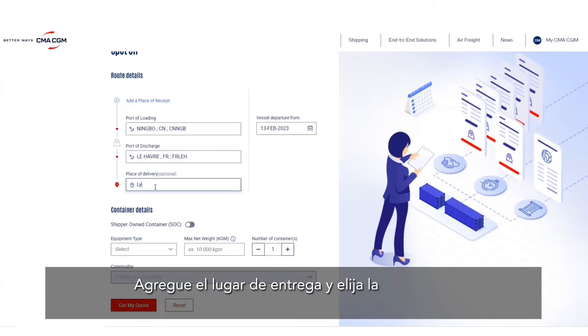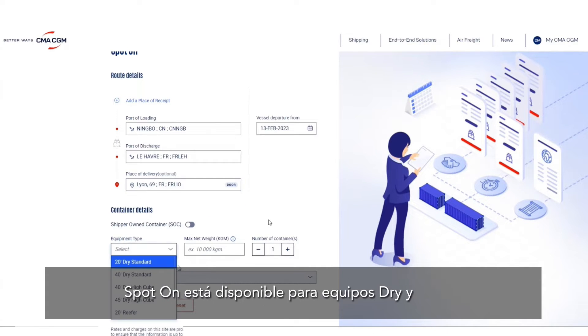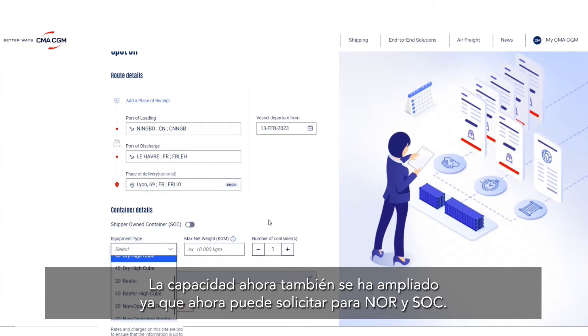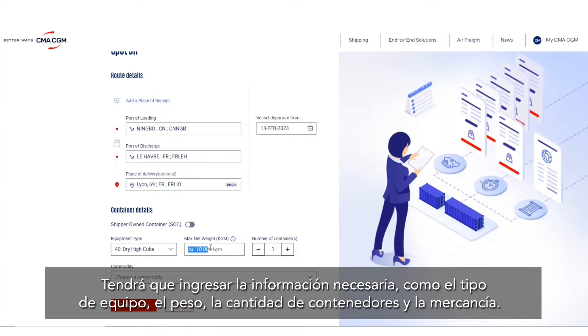We now also have the capacity to offer Spot On rates for inland legs. At the place of delivery, choose the type of location: door or ramp. Spot On is available for dry and reefer equipment, and capacity is now also extended to non-operating reefer and shipper-owned containers.